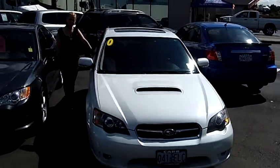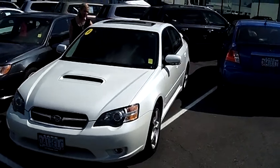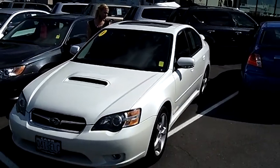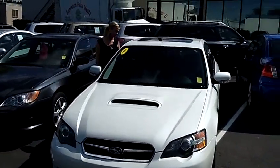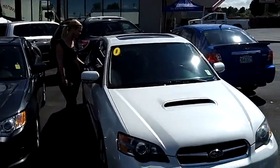Hey, this is Jennifer at Car Subaru in Beaverton, Oregon off of Canyon Road, bringing you a 2005 Subaru Legacy 2.5 GT Limited, stock number SWP1697A.